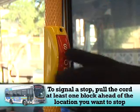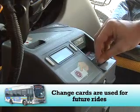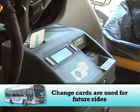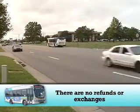To signal a stop, pull the cord or push the button at least one block ahead of the location you want to stop. If you put a bill in the fare box, you will receive a change card. Change cards are used for future rides — there are no refunds or exchanges. You cannot redeem the card for anything but bus rides.